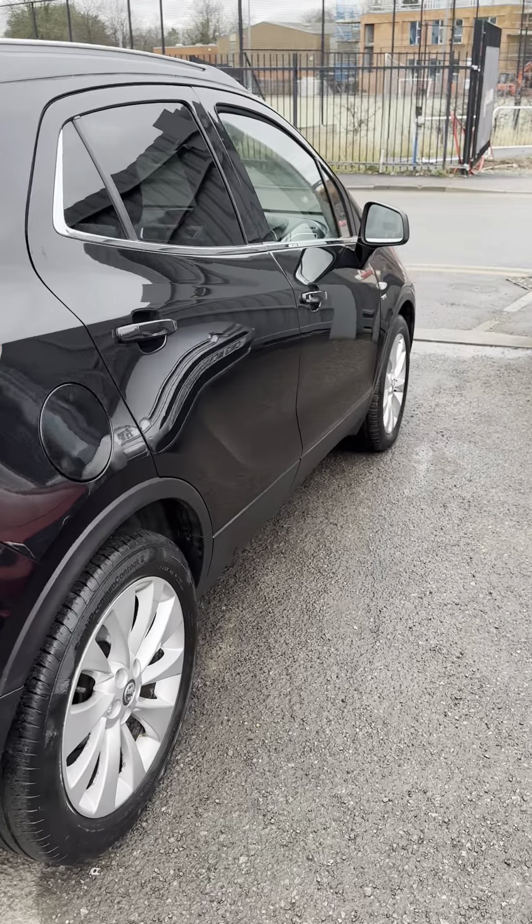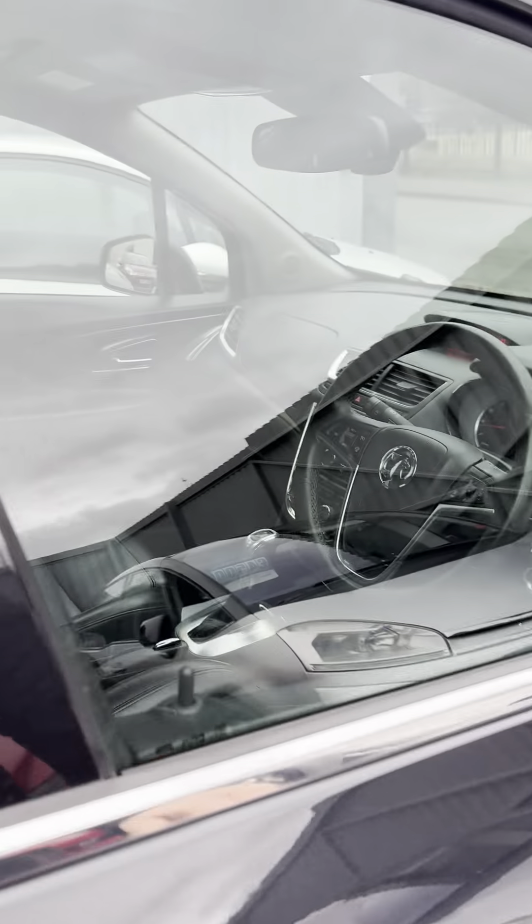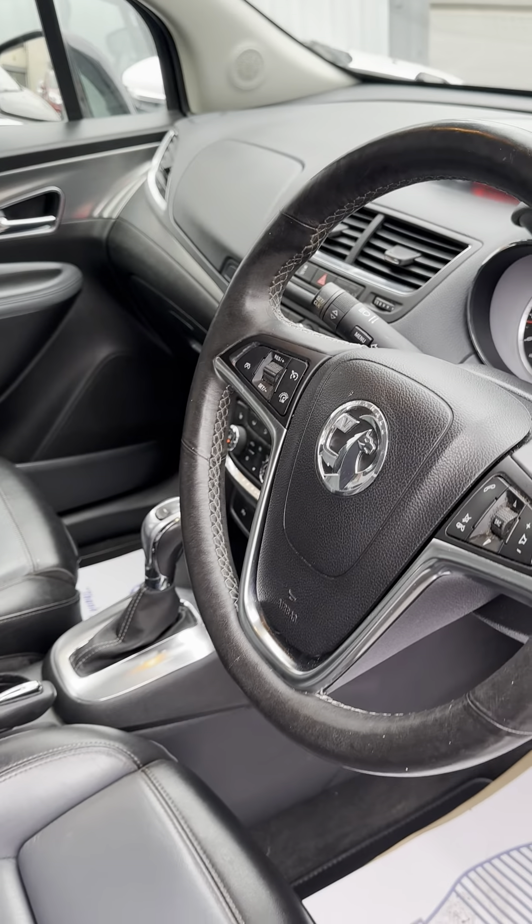Drives very nicely. It's got a very, very good history. It's nice and clean inside. 83,000 miles.